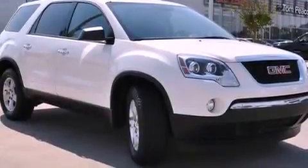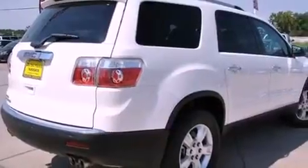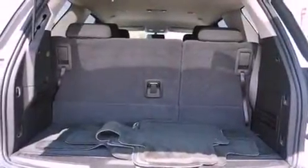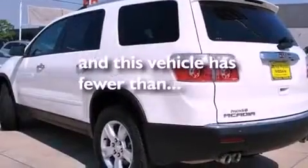Features include a rear-view camera, a low-tire pressure indicator, traction control and stability control systems, a rear spoiler, fog lamps, roof rails, an anti-lock braking system, dual airbags, a power passenger seat, and this vehicle has fewer than 30,000 miles on the odometer.